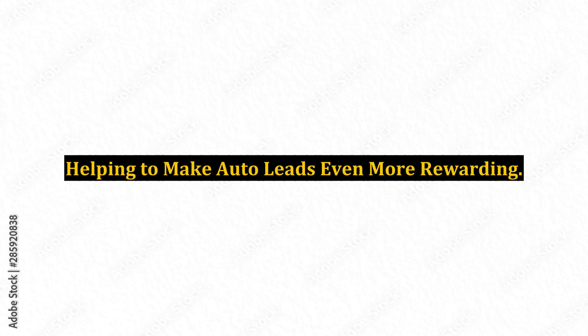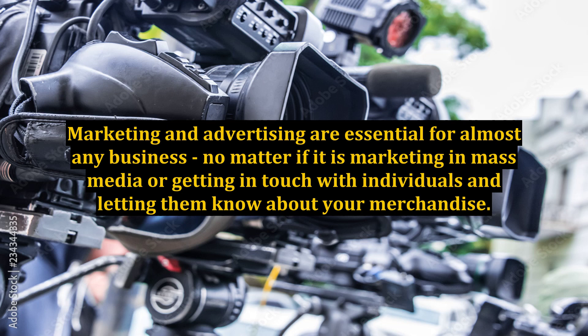Helping to make auto leads even more rewarding. Marketing and advertising are essential for almost any business, no matter if it is marketing in mass media or getting in touch with individuals and letting them know about your merchandise.